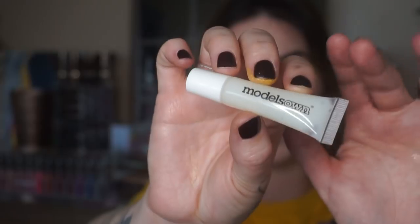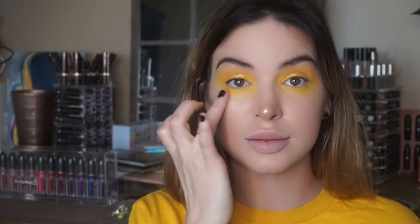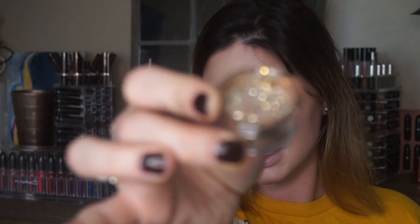My message to you guys would just be: don't be afraid to have fun. Play around with the red lipstick or play around with glitter, however you want. We're going to bust out with some glitter — I'll be excited about this. I'm going to take the Model's Own glitter setting gel. I use my ring finger to pick just a very little up, and then tap that on top of the yellow very lightly.